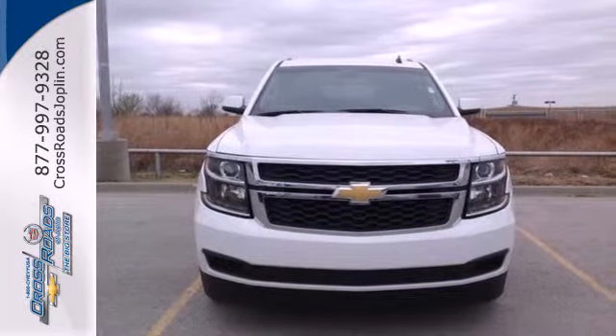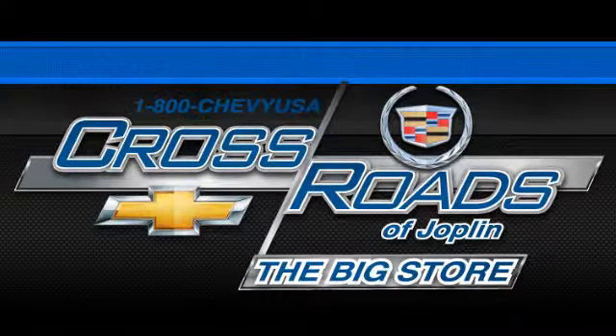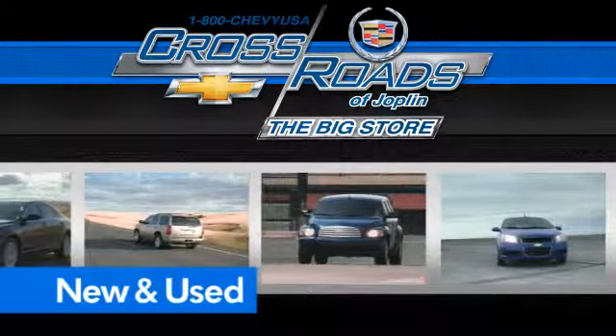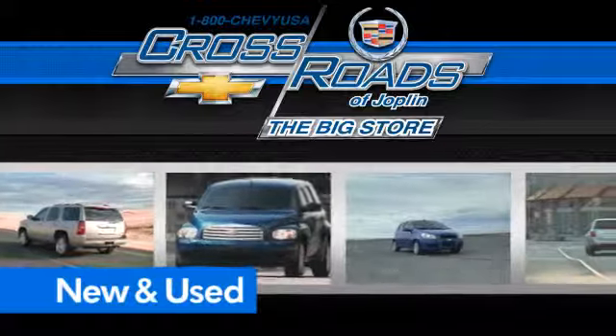Stop in today. Crossroad Chevrolet Cadillac — the big store is the premier Joplin Chevrolet dealership to buy a new or used Chevy, like this one.